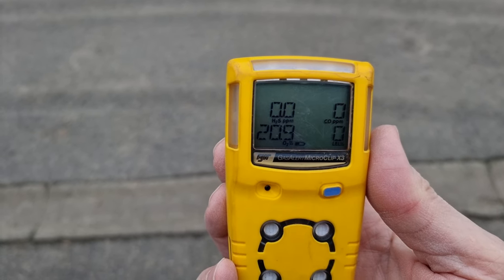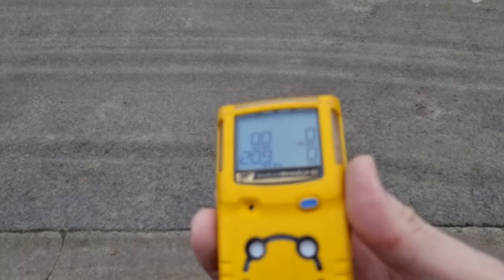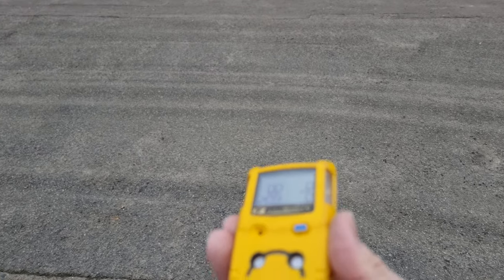Today we're going to do a baseline test of this generator which is over there. We are here, and I'm going to walk towards it.